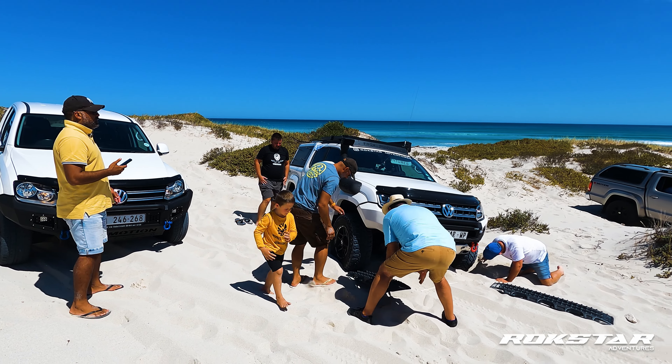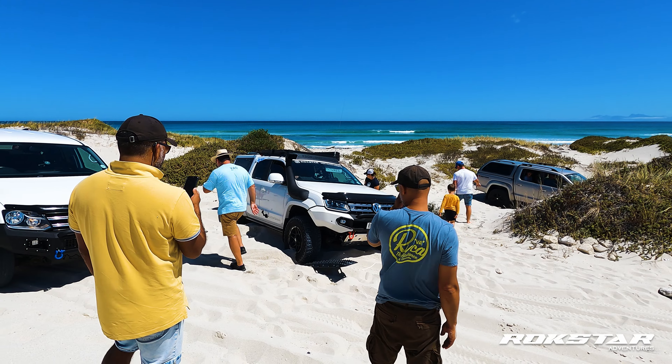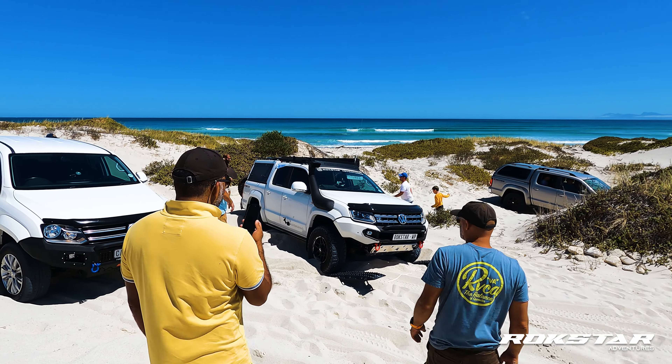After a short while into the trail, we spot the perfect lookout point and we thought it might be a good idea to just stop, relax a bit, and just take in the breathtaking views.